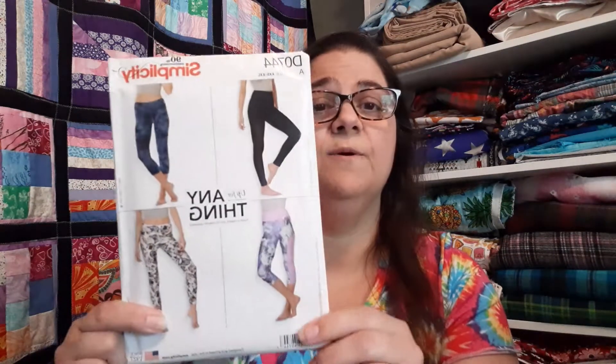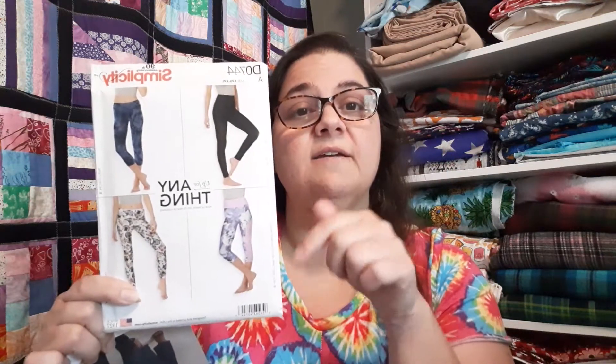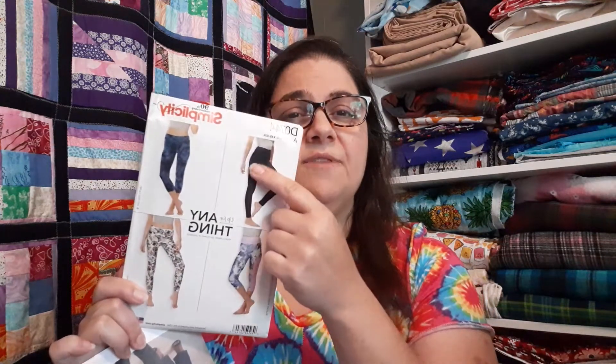The leggings pattern is a Simplicity pattern, display number D0744 — I made these once before for her purple power ranger costume about three years ago. I'll probably make them full ankle length. She doesn't want them skin tight, so I may go up a size, and we got a blue cotton-lycra knit to go with it. I did the mock-up already and I'll talk to her about the fit on the leggings. The goal is to have her whole costume done by next Friday.